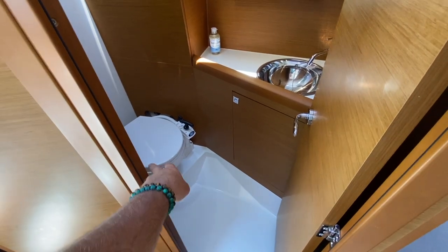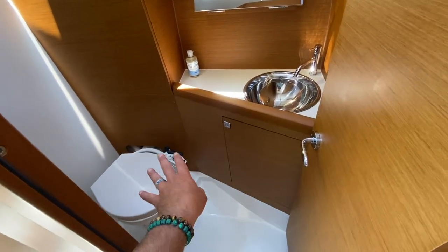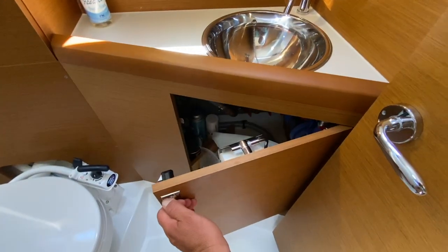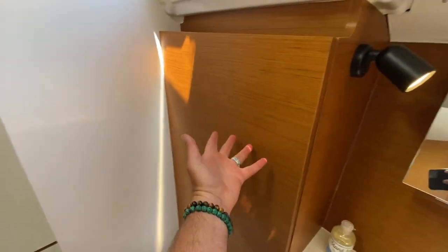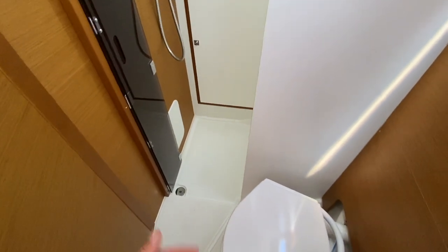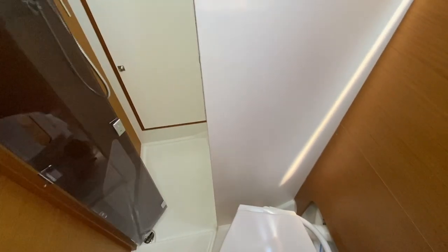The head compartment is set up with a Jabsco manual flush toilet. If so desired, we can easily transform this into an electric push-button. The platform is all set up. Storage underneath this sink — this opens up. We have toilet paper holder, stainless steel sink and faucet, and a vanity that opens up for additional storage. Behind this compartment is your holding tank with easy access. Overhead opening hatch, and LED lighting throughout. What's really nice is you have a separate shower compartment — having this separate shower compartment really sets it off from all other manufacturers.